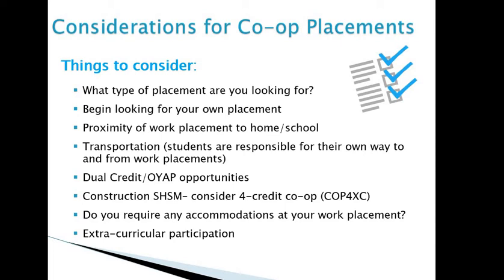Regarding dual credits, speak with your co-op teacher to find out if there are programs at community colleges you'd like to explore. There are also OYAP opportunities — the Ontario Youth Apprenticeship Program — open to skilled trade placements. Anyone doing a co-op placement in a skilled trade automatically becomes an OYAP participant. If you intend to pursue apprenticeship training and go to college afterward, you can register as a full-time OYAP student, provided you have a workplace eligible to sponsor you during your co-op placement.